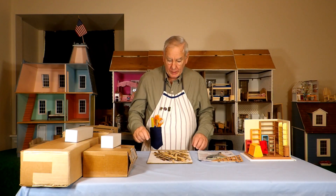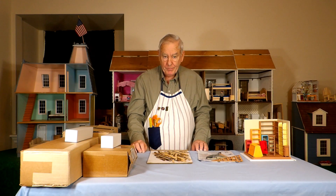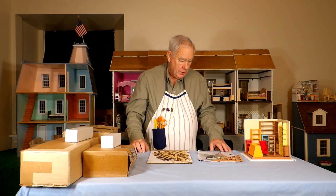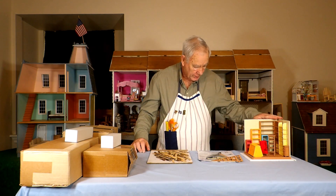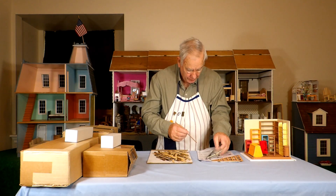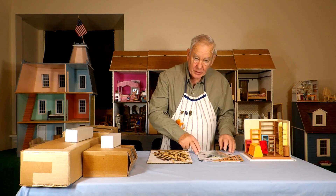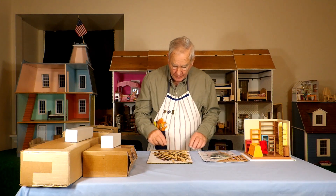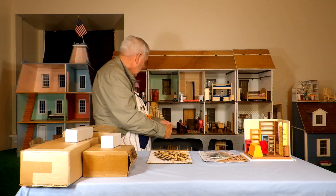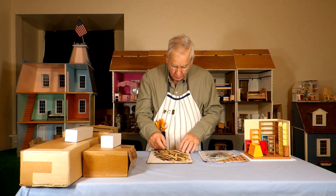Welcome to One Petite Street. Today we're going to be sharing some memories, but before we do that, let me tell you what's coming up. We're still working on Sam's study and we need to do the wiring for the lights at the top. I've been hesitant to do that, but we're going to get that done.